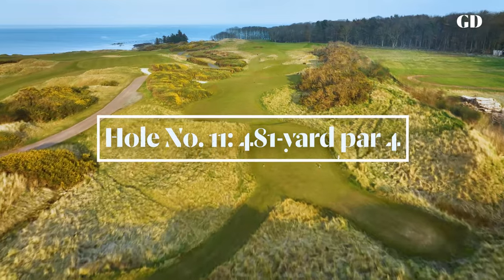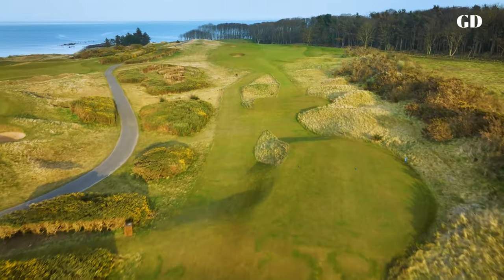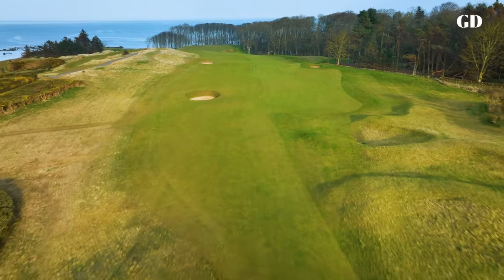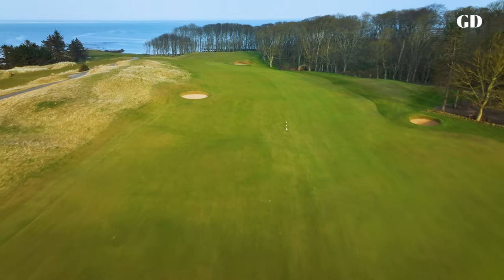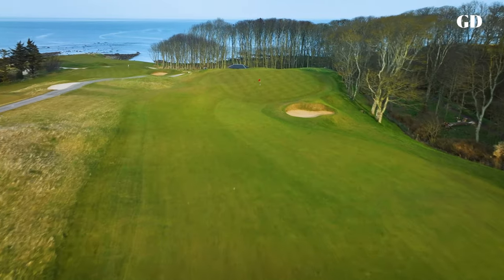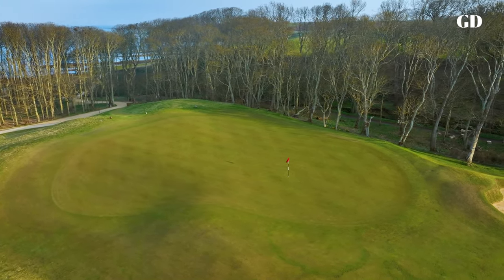From the back tees, 11 is the longest par-4 on the course. But even from the regular markers, this hole is a test. A dense forest suddenly becomes more than just scenery, jutting into the field of play to taunt anyone with a left-to-right ball flight. There's plenty of room to the left though, with just a couple of bunkers to avoid. This is a good place to try a low running approach, as the entrance tends to funnel everything to the middle of the green, whereas a lofted shot, if caught by the wind, can bring a visit to the trees.